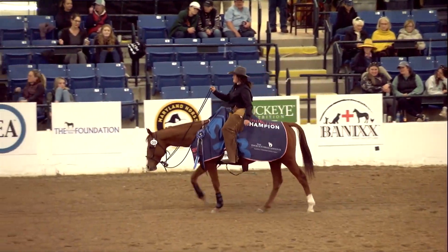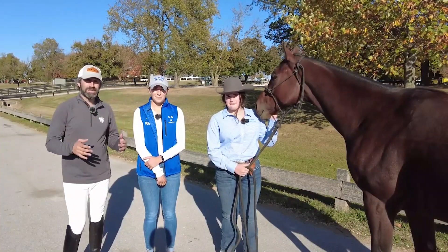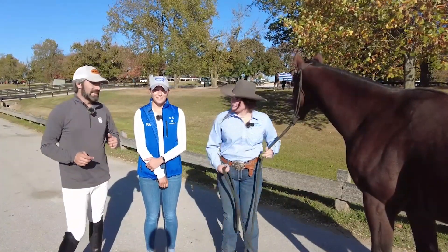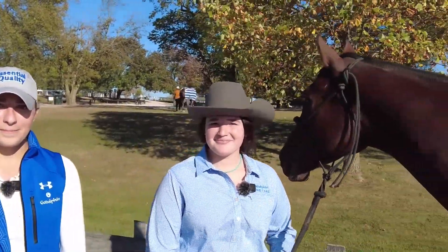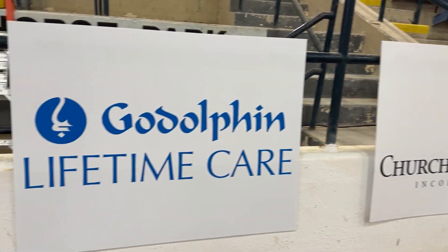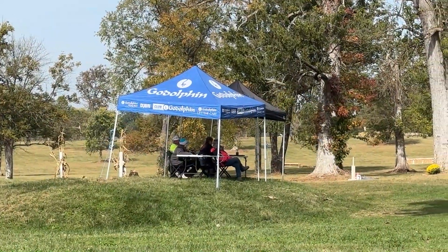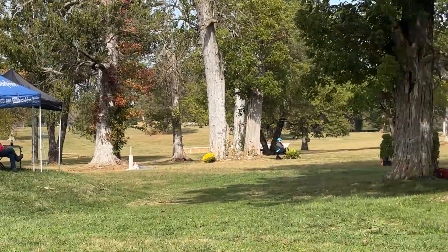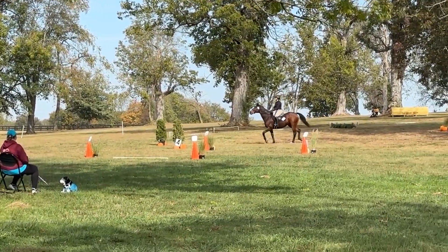The Retired Racehorse Project Thoroughbred Makeover brings together so many unique people, horses and organizations. This is Kaitlin Morgan from Godolphin, and this is Isabelle Wells from BC Stables. Godolphin, starting with you Kaitlin, has been associated with the Thoroughbred Makeover ever since the beginning when it's been here at the Kentucky Horse Park. There's always been a discipline sponsored by Godolphin Lifetime Care. Why is the Thoroughbred Makeover and the Retired Racehorse Project so important to Godolphin?